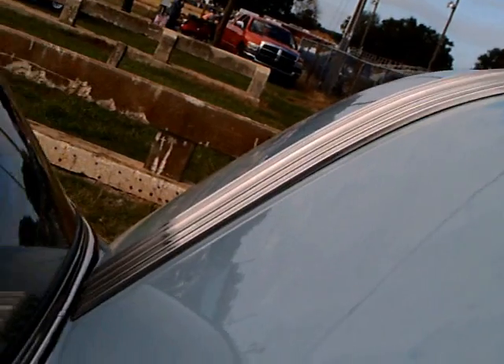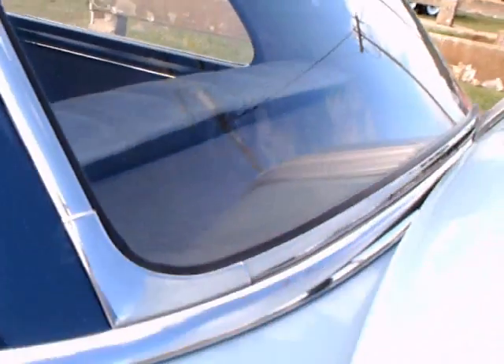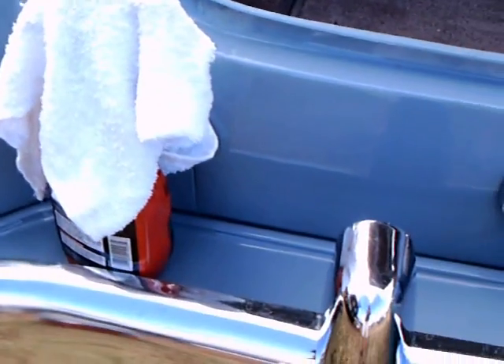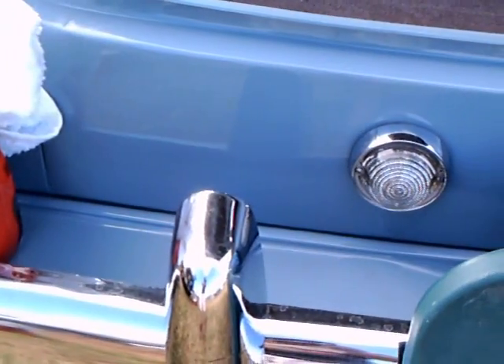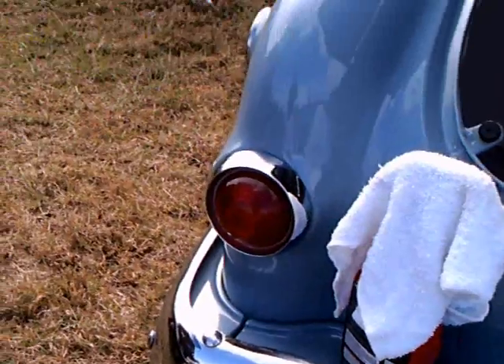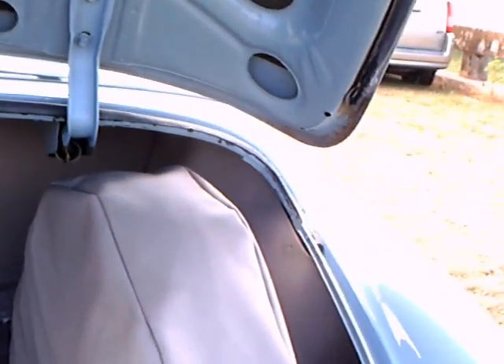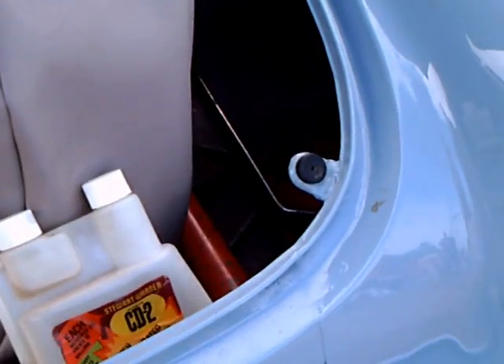Ponsachrome — chrome down the center of the hood and down the center of the trunk. Bumper guard. And down the center of the rear, a vertically standing spare tire.